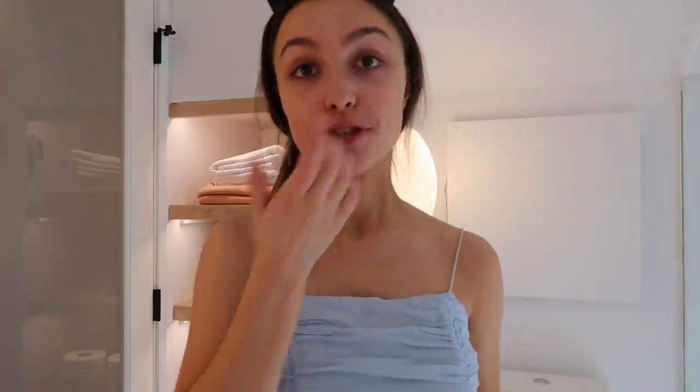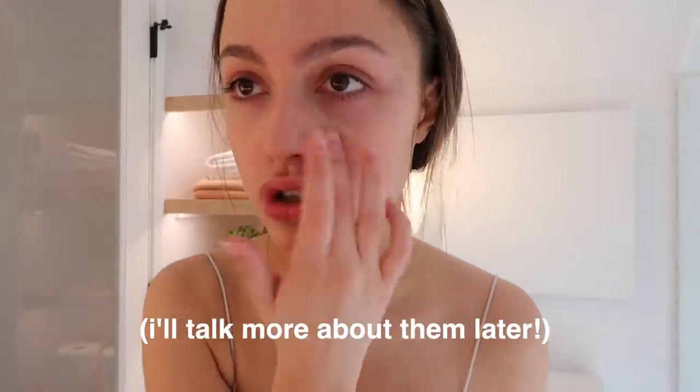Now it's time to wash our face. As I said earlier, Curology is sponsoring this video and I have been using their products for a little over a month now. I feel like my pores have just gotten so much smoother.